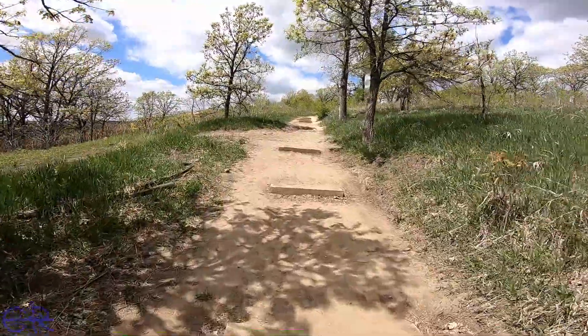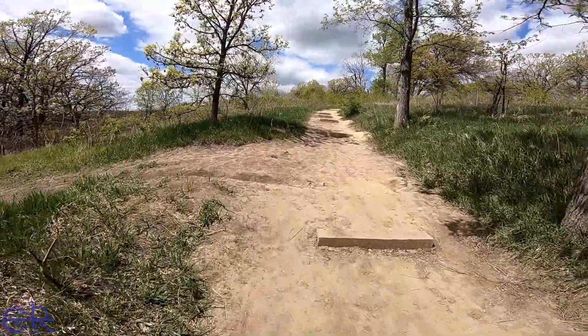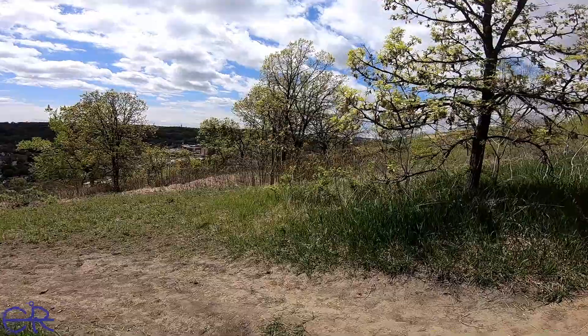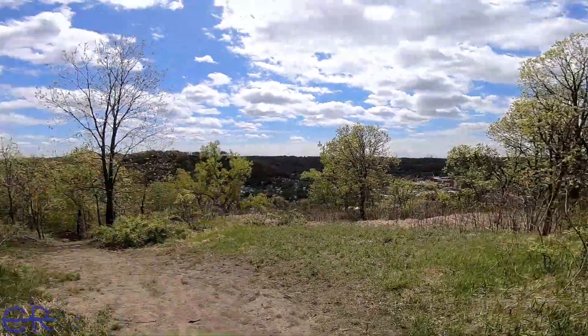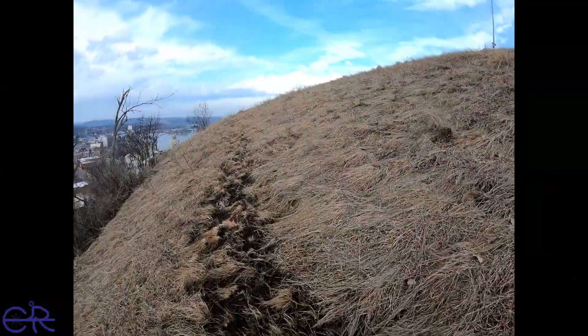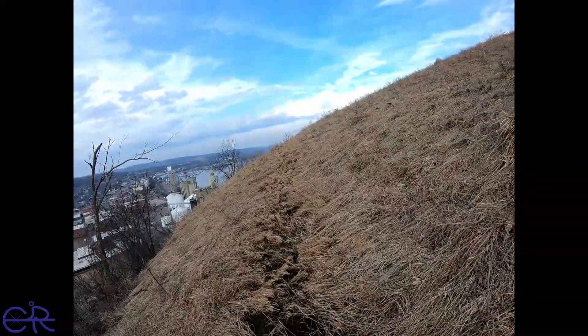There's a trail here — it goes down to the edge of the rock cliff. I'm not going to go down it; I'll save that for another time, because I did do some of that.